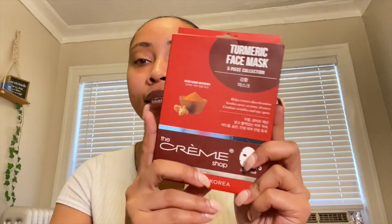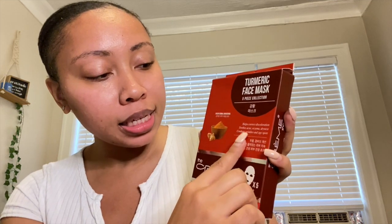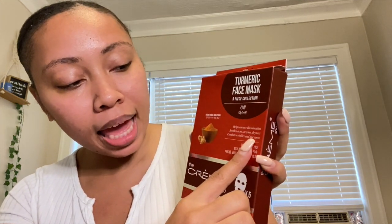The face mask I'm going to be talking about is this — it's the turmeric face mask. It's called The Cream Shop. It comes with five pieces, so you can do this five different times. It's a potent herbal skin treatment — it says 'potent herbal skin removal' on the packaging. It also says it helps correct discoloration, soothes acne, eczema, dryness, and reduces wrinkles and age spots.